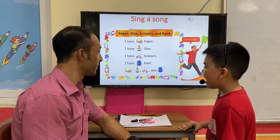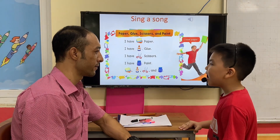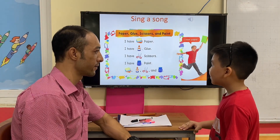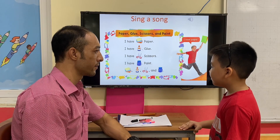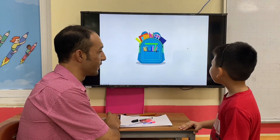Five, one, blue, silver and bad. Five, one, blue, silver and bad. Very good.